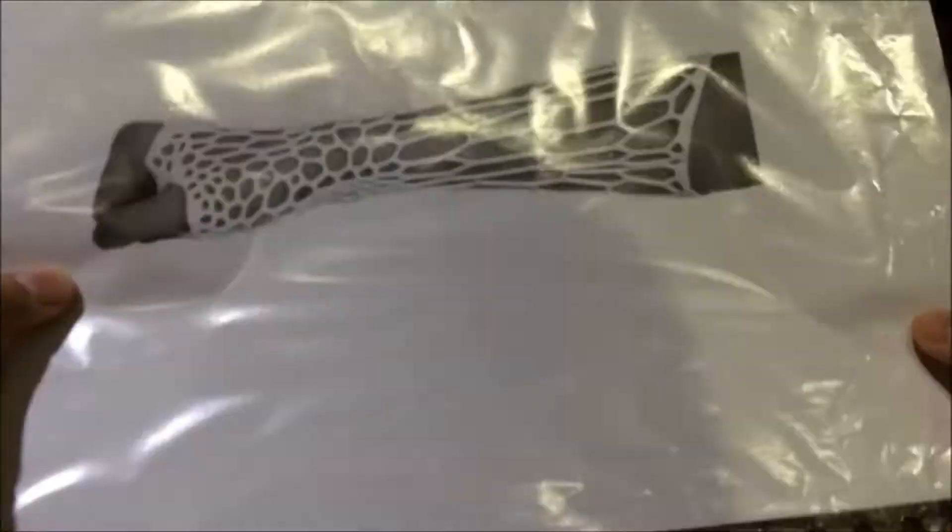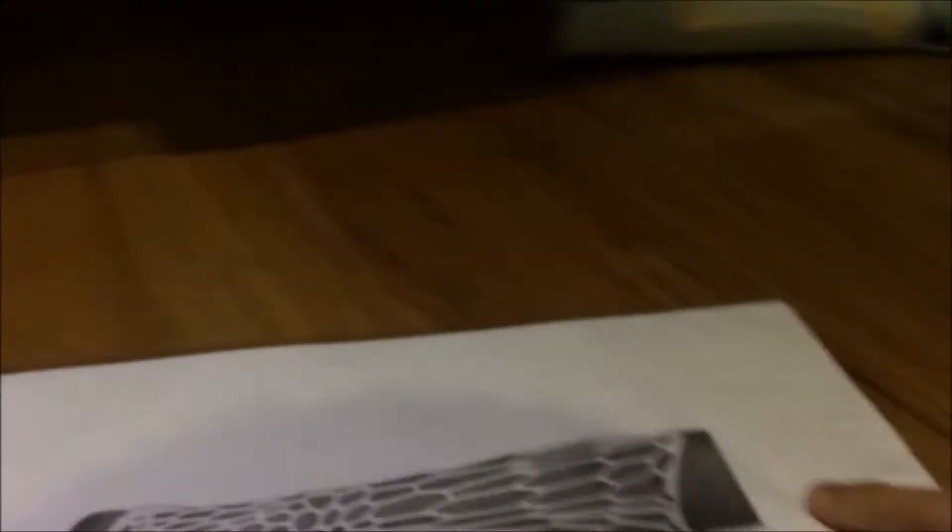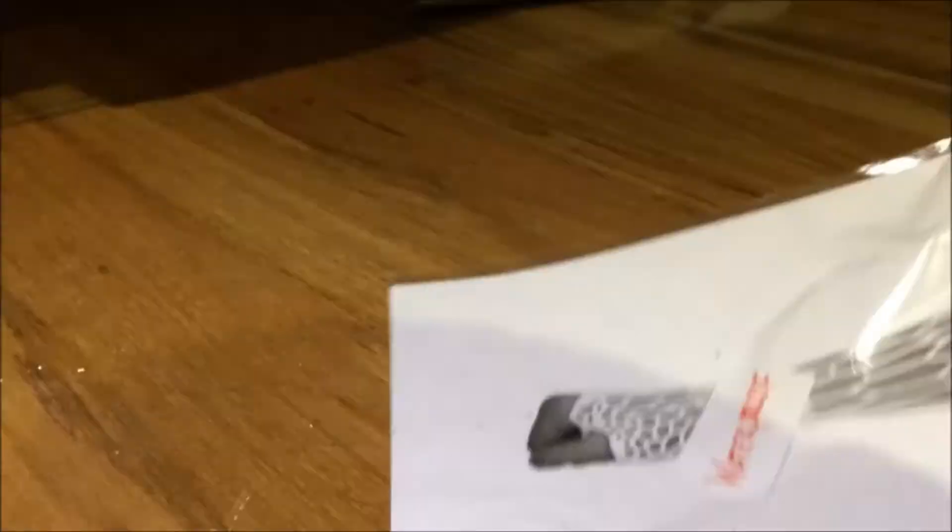3D printing benefits the field of medicine with the introduction of the 3D printed orthopedic cast. This new model renders the traditional cast redundant. The design is waterproof, allowing users to shower without having to wear a plastic bag over it. The holes allow the limb to breathe and also allow the wearers to scratch an itch.